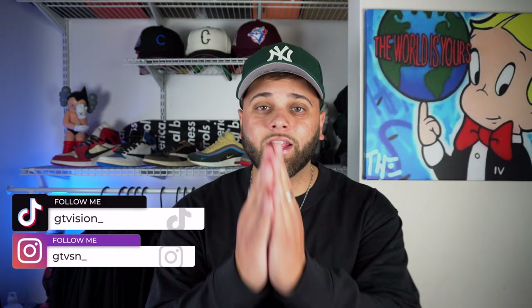Before we get into it, if you guys like fashion and sneakers, make sure you hit that subscribe button down below. Now let's go ahead and get into it.